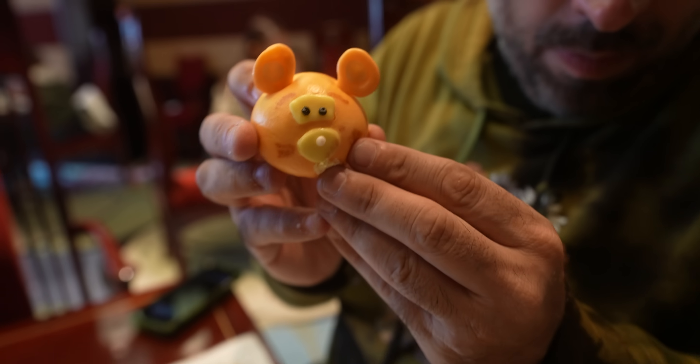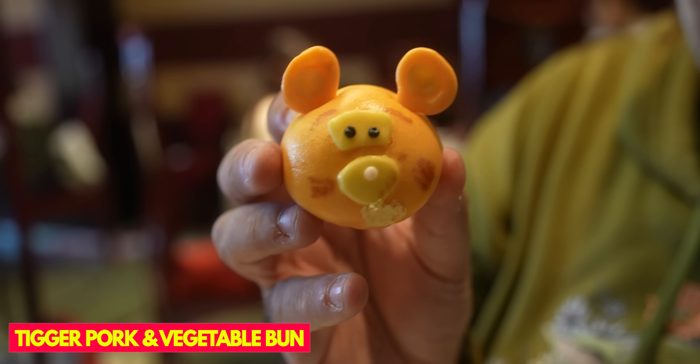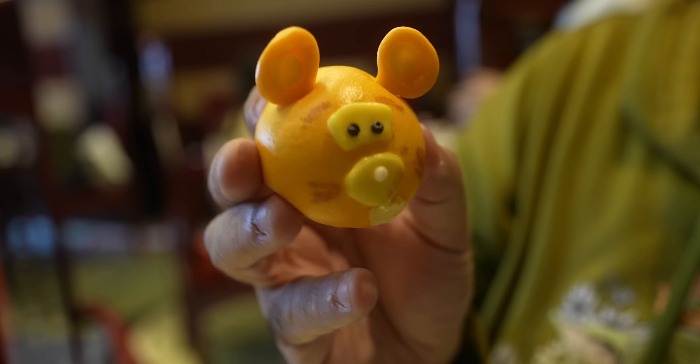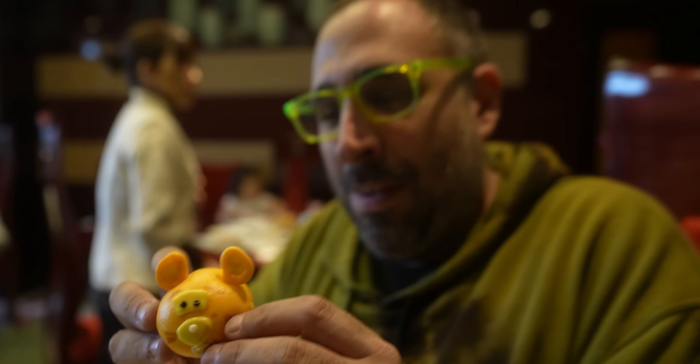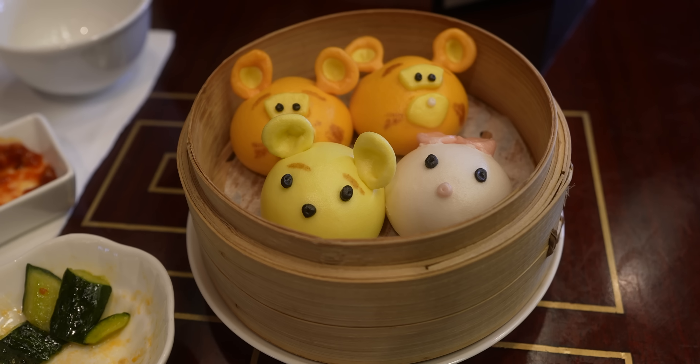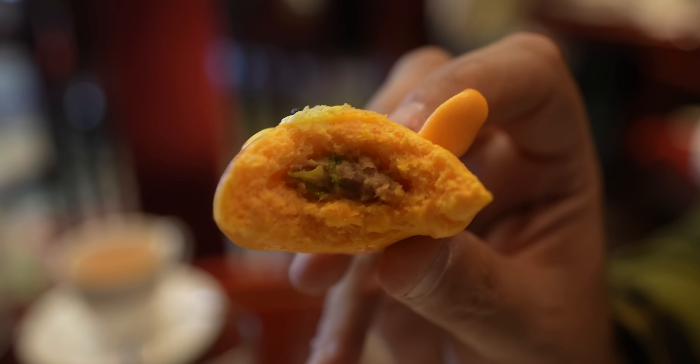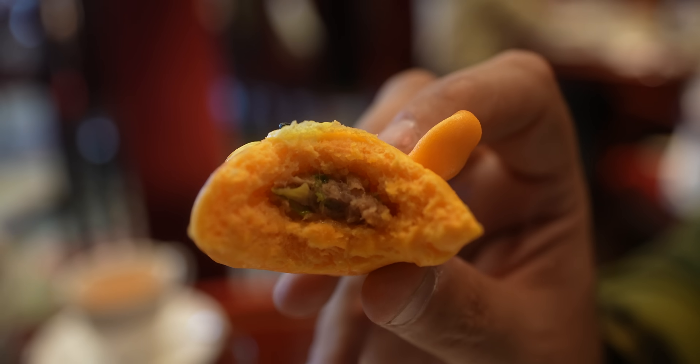One of the special things about this dim sum is you can get buns shaped like the characters. We've got Tigger, Piglet, and Pooh. Tigger is a pork and vegetable bun - he's so cute! You gotta eat his ear first. These are quite small, almost bite-sized. It's juicy in the center and fluffy on the outside. If they weren't themed I'd give it like three and a half out of five, but because they are themed it gets an extra Peter - so four and a half.